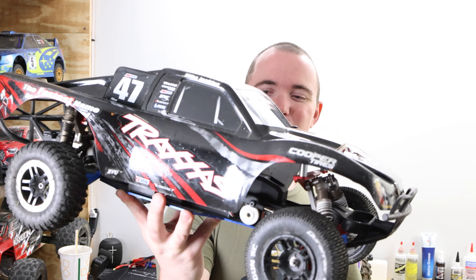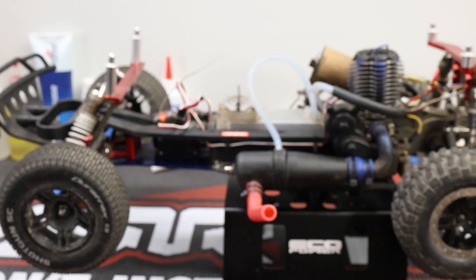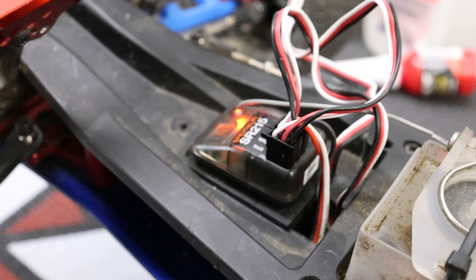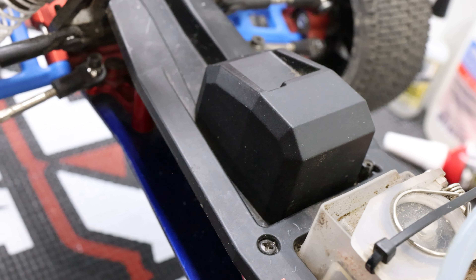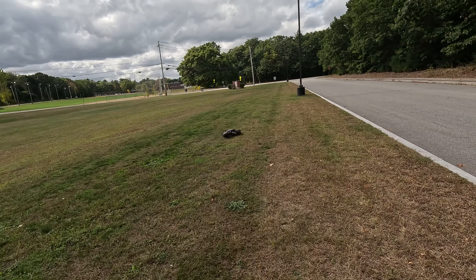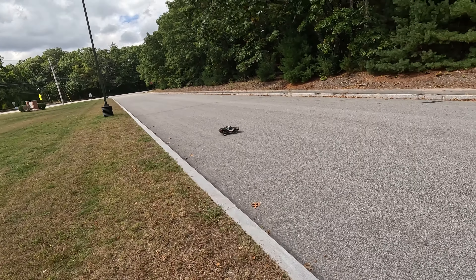It's this guy right here — this Easy Start Traxxas Slash. This thing's an absolute beast. The auction ends in about an hour or so, so we're going to see how much money we made on this one really soon. We had $158 tied up in this Traxxas Slash Easy Start truck, and it ended up selling for $202.50. That was a profit of $44.50. This brings our total profitability up to $117 in total, but unfortunately because we lost $10 on the very first car, that brings us down to just $107 for profit.